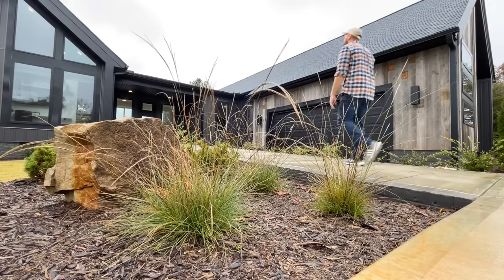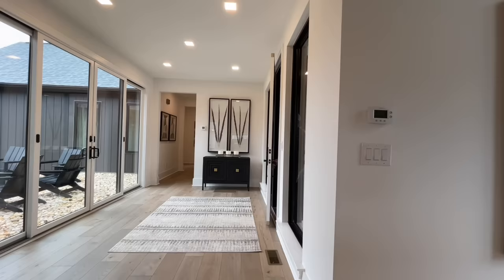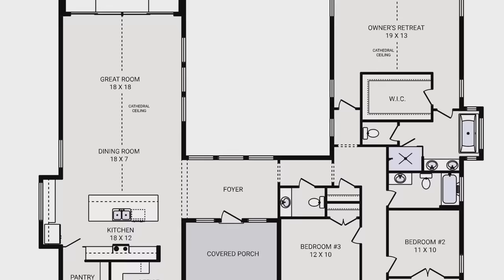Today we're at Schumacher Homes Greenville Spartanburg location, standing inside one of their brand new models, the Hookah Falls. This home is part of their modern retreat collection and it is a three bedroom, two and a half bath sitting inside of 2,265 square feet.